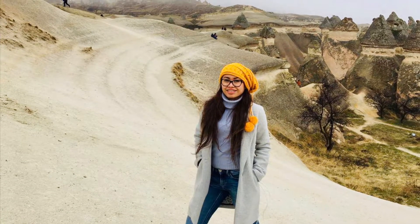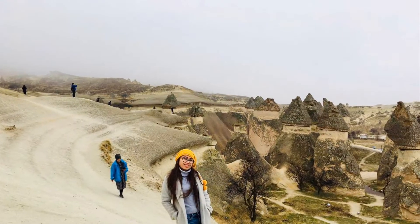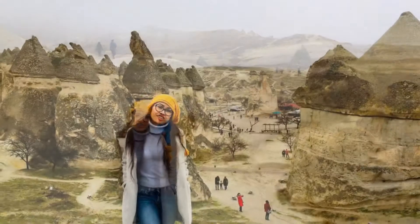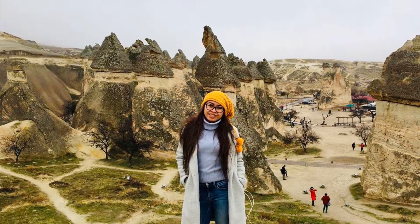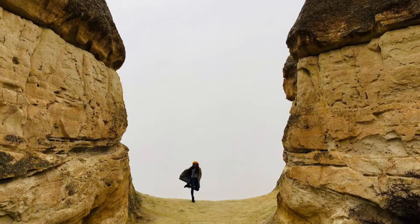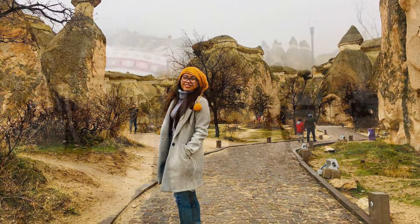There are as many as 600 churches carved from the soft Cappadocian rock, and possibly many more that have not yet been discovered. These churches date back to medieval times and display beautiful painted frescoes, which have retained an amazing amount of color and detail over the centuries, though some painted figures have had their eyes scratched out by superstitious locals afraid of the evil eye.